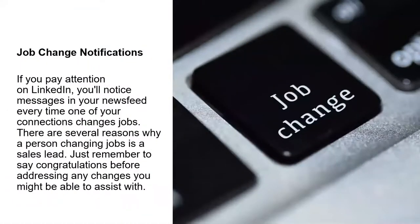Job change notifications. Lots of people are on the move. If you pay attention to platforms like LinkedIn, you'll notice messages in your newsfeed every time one of your connections changes jobs. There are several reasons why a person would be changing jobs, and that can create a sales lead. Just remember to say congratulations and lead in with conversation before going directly into how you might be able to assist them.